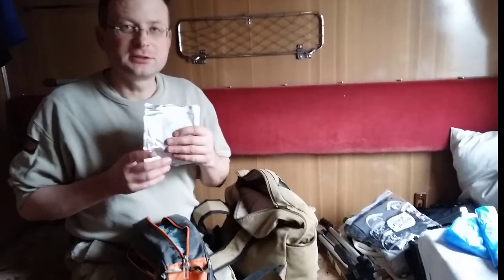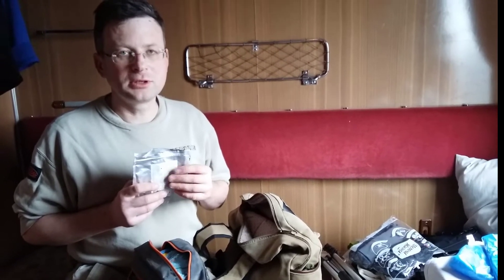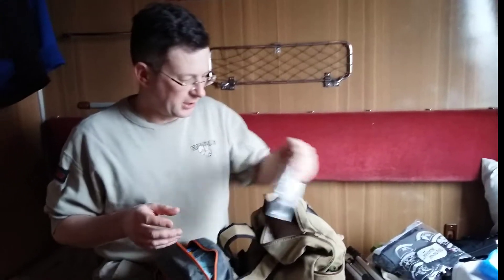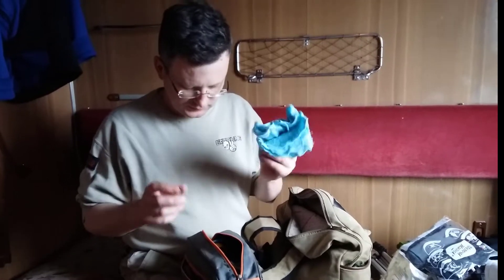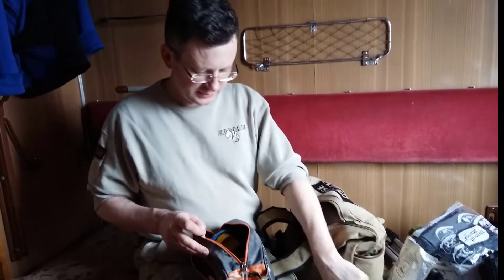Salt. I take salt because sometimes it's very difficult to find it in a supermarket, and even if you find it you need to buy a big package. This is for my breakfast.